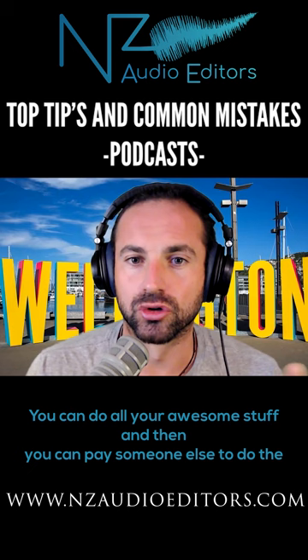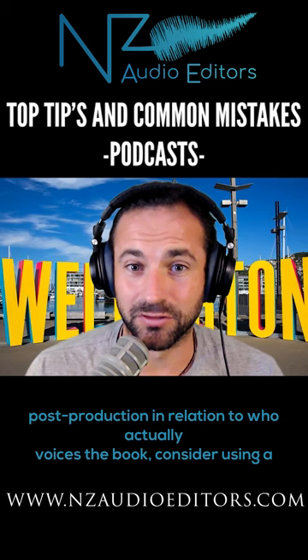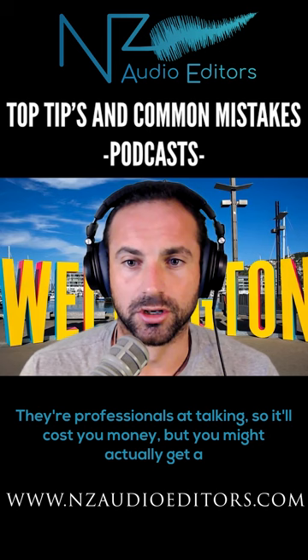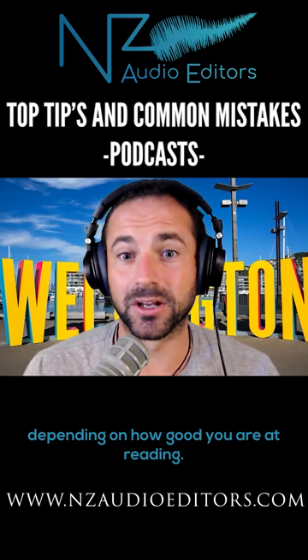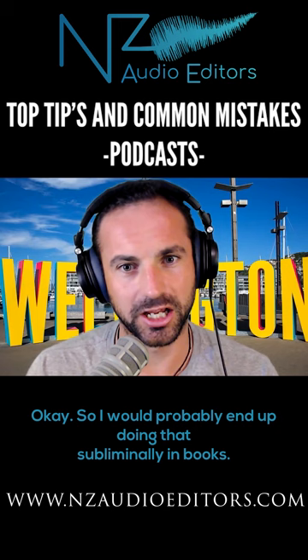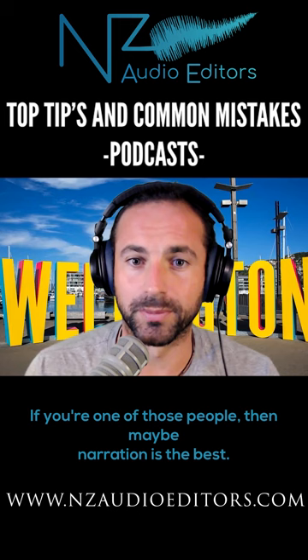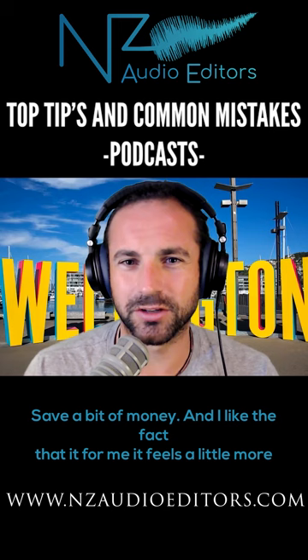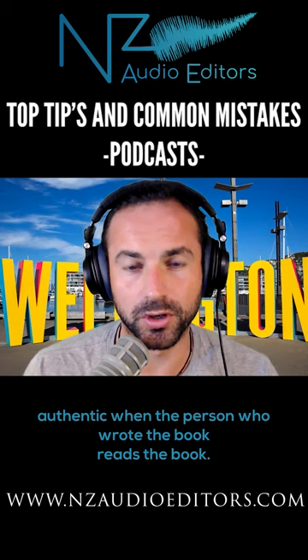In relation to who actually voices the book, consider using a narrator. It's going to cost you — there are pros and cons. They do it for a living; they're professionals at talking. Depending on how good you are at reading — I'm questionable, I drop a lot of ums, ahs, and apparently I say okay a lot in these videos — I would probably end up doing that subliminally in books. If you're one of those people, maybe getting a narrator is the best option. If you're not, then why not read it out yourself, save a bit of money. It feels a little more authentic when the person who wrote the book reads the book, but if that's not your superpower, get somebody else on board.